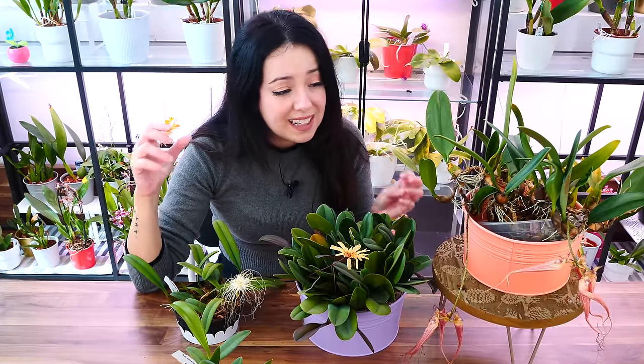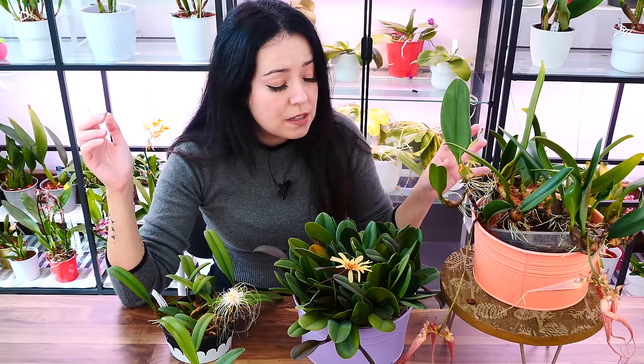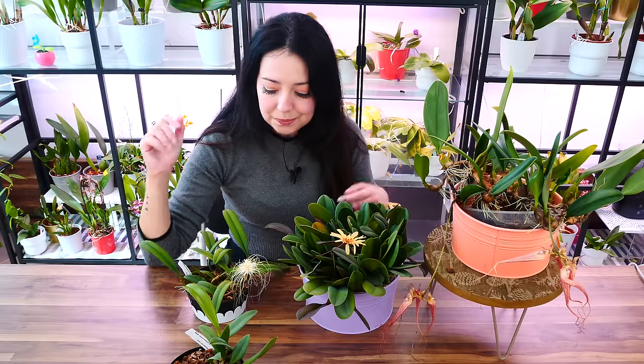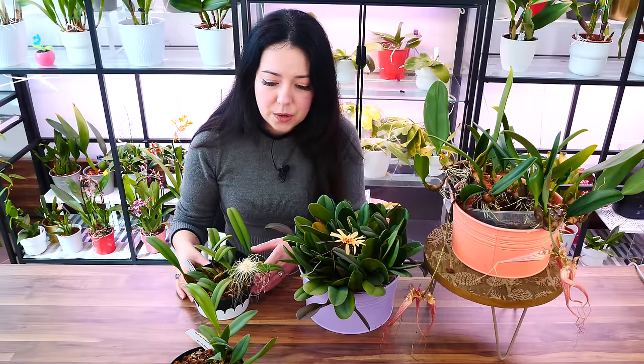Bulbophyllums are not massive root producers. Compare this root system to a Sharry Baby — it's nothing. They have shallow roots, which is why most people, including myself, grow them in shallow pots. But it's important that the roots they have get hydration, because older roots will die off over time. The orchid will rely on new roots, and if those new roots grow in air without greenhouse conditions or daily misting, they'll have issues. They need to be in medium, otherwise they'll desiccate.